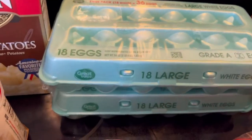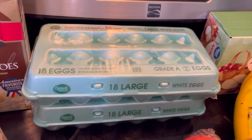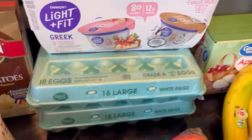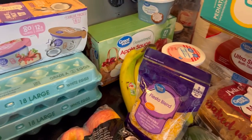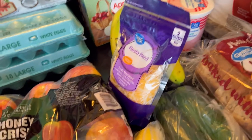We have 18-count eggs. This lasts us about a week and a half — we go through eggs really fast because it's also another good protein source. And as you can see, we're continuing to keep our seed oil consumption low. The only thing that really has some seed oils is probably a little bit of the bread, but at this point, that's pretty much it.